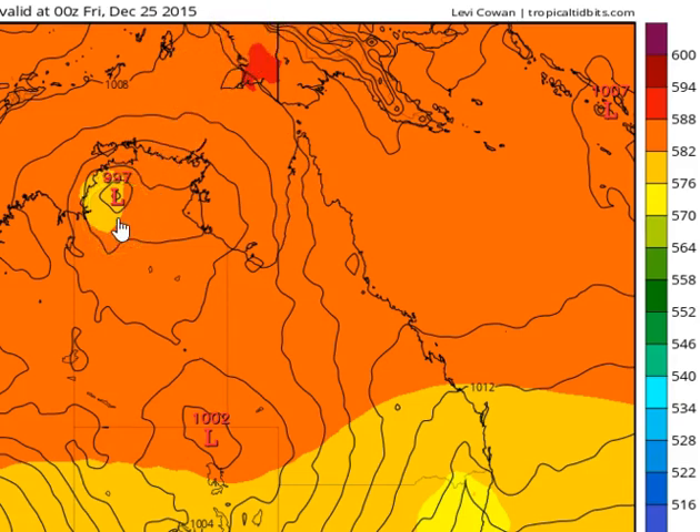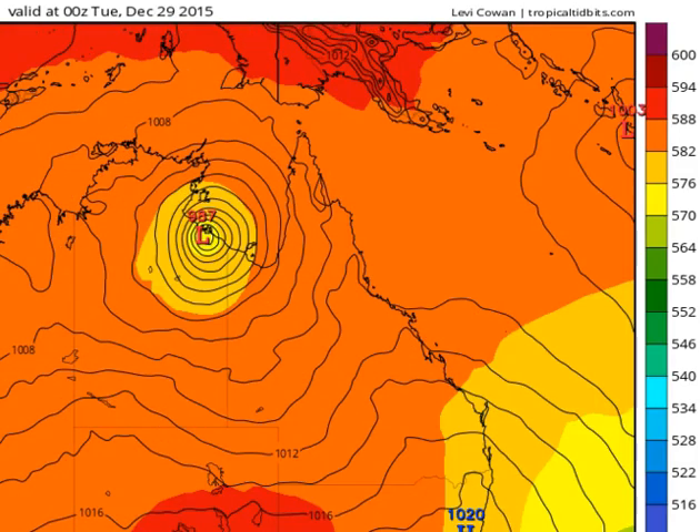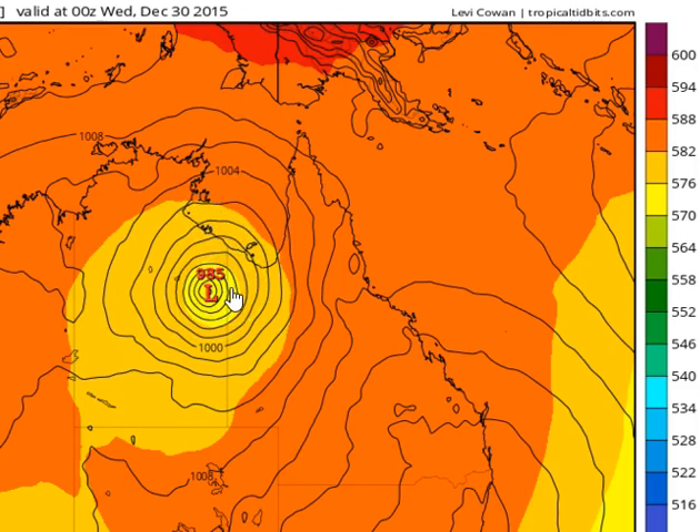Let's take a quick rundown of all the computer models and what they're suggesting will happen with this low pressure system. The first one is the European model — thanks to TropicalTidbits.com — we can see the Euro has the low located southeast of Darwin, tracking east quite slowly. Probably the fastest it moves is in the next 24 hours, then it starts to slow down across the western Gulf of Carpentaria, eventually tracking in a southerly direction. A ridge is pushing up the Queensland coast, which will drag the monsoon trough down, with that trough system crossing the coast probably somewhere around the Cairns to Townsville area.